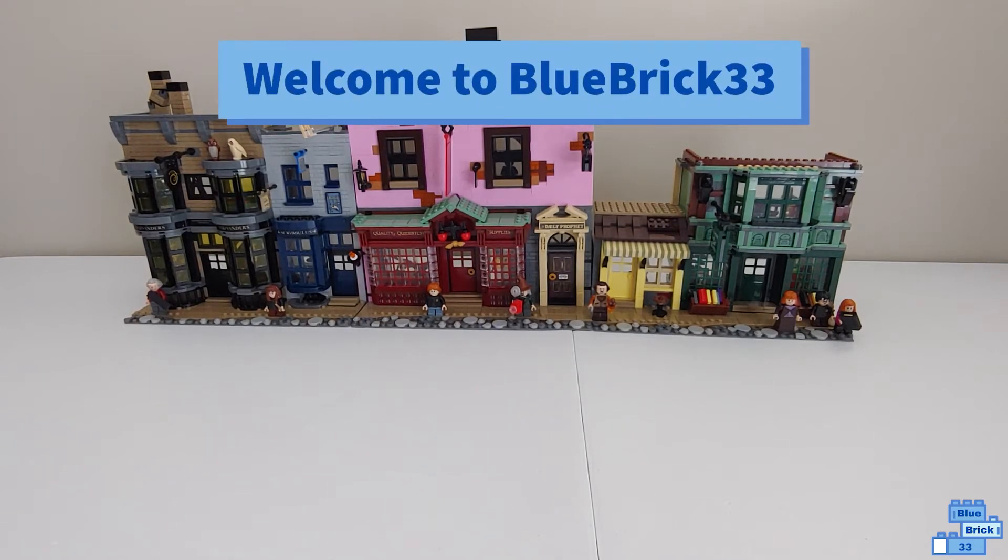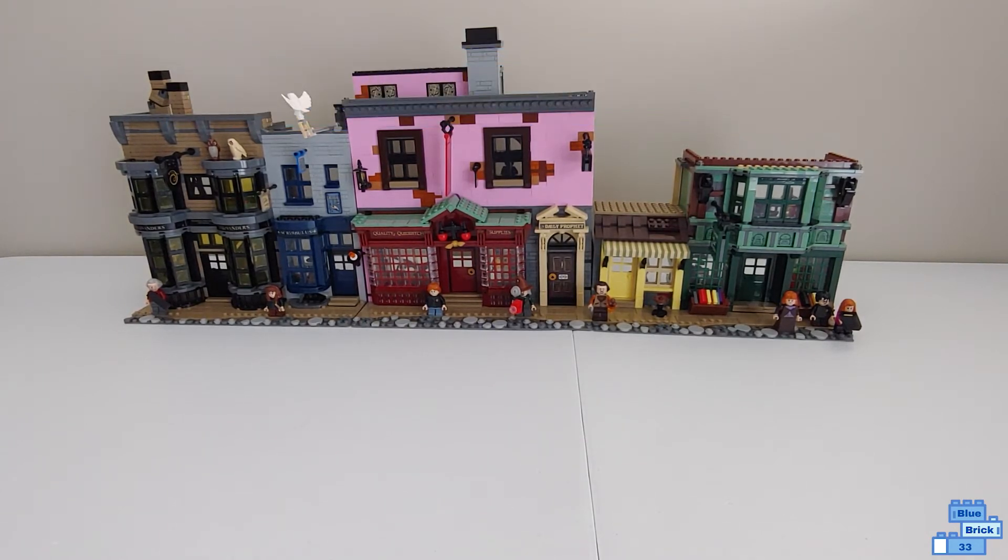Hello and welcome to Blue Brick Forty-Three. Today I'll be showing the LEGO Harry Potter Diagon Alley after bag 13.